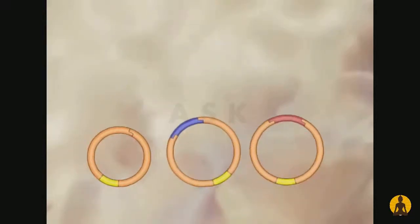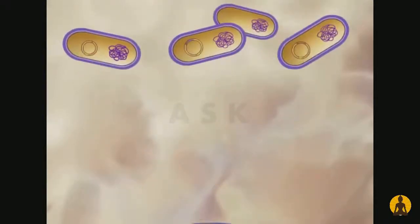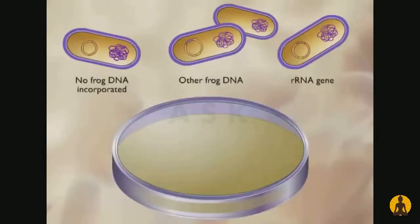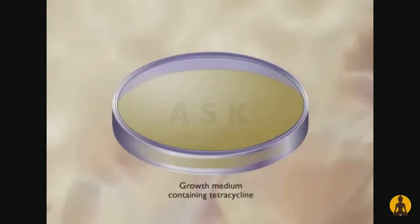The plasmids were then transferred into a tetracycline-sensitive strain of Escherichia coli and plated onto a growth medium containing tetracycline. The cells that incorporated the plasmid carrying the tetracycline gene grow and form a colony of cells.